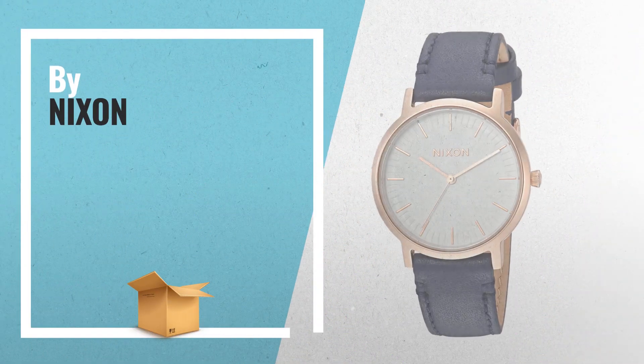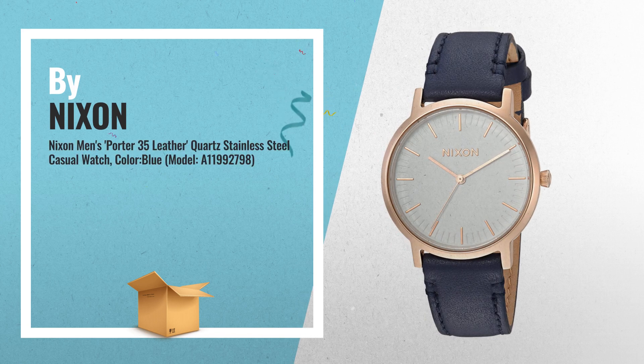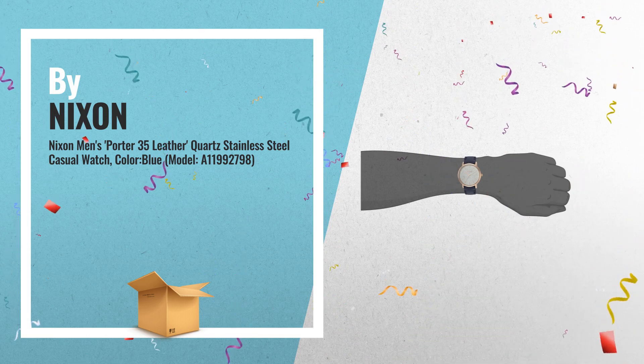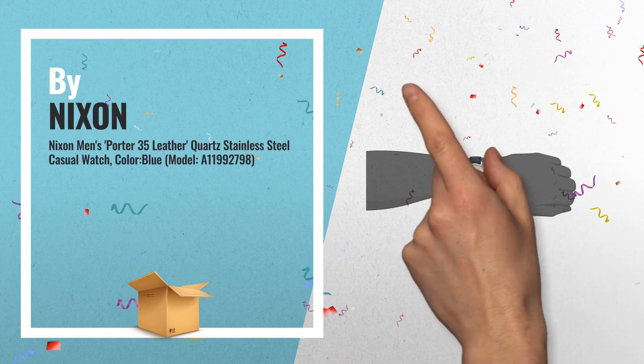Number 4: a Nixon watch with rose gold tone hands on a crisp white dial. Slim markers at the minutes, leather strap with adjustable length and buckle closure, by Nixon.